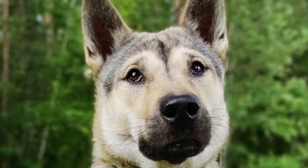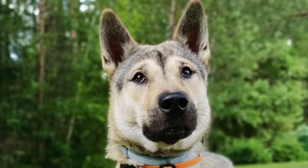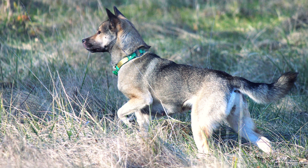The Kishu Ken has a very descriptive name. Kishu describes the place of origin, and the word Ken can be translated to the English word dog. Sometimes they can be referred to as the Kishu Inu — the word Inu also means dog — so you can use both names, but the name Kishu Ken is more popular.